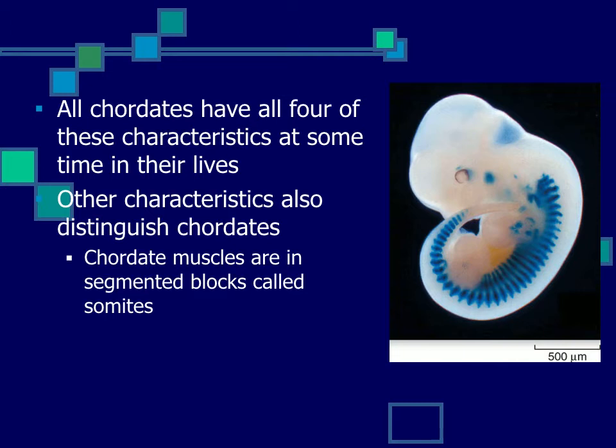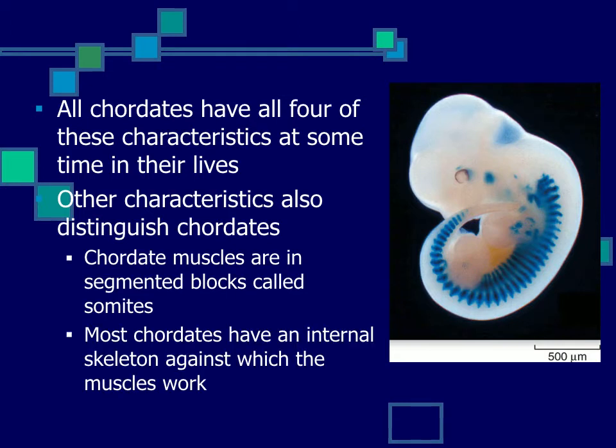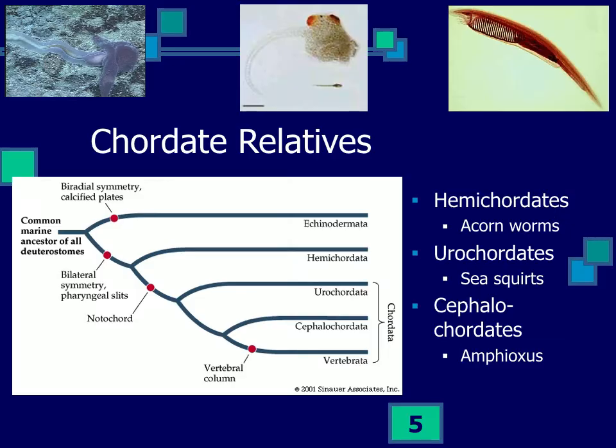Chordates may also be distinguished by other characters. They have really well-developed segmented muscle blocks called somites, and most of them use these muscles against their notochord or vertebrae to produce movement. This turns out to be a really nice body plan seen in lots of different animals.